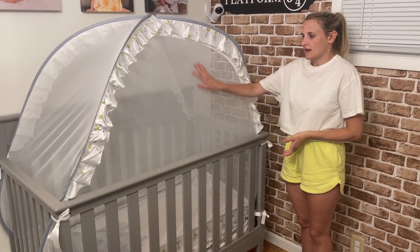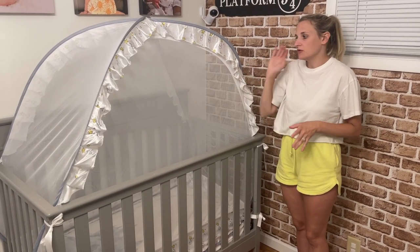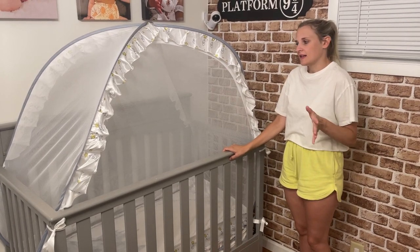What I love about this is that it has a nice mesh design, so it is really nice and breathable. You don't have to worry about your kids suffocating or anything like that — it's nice and breathable.